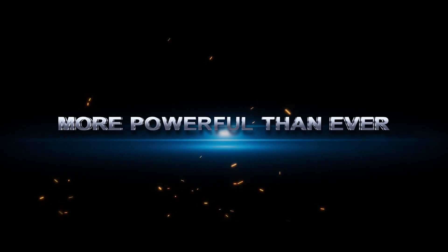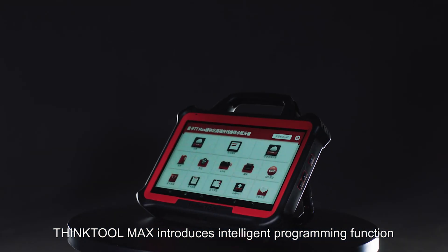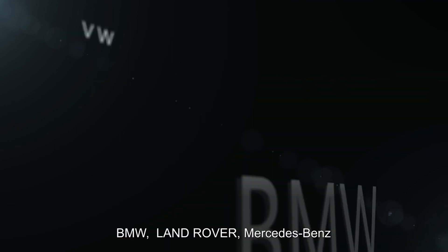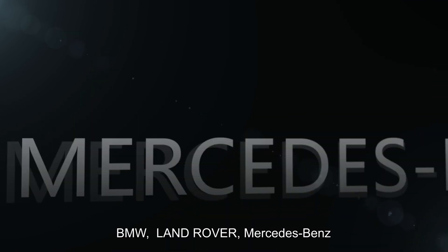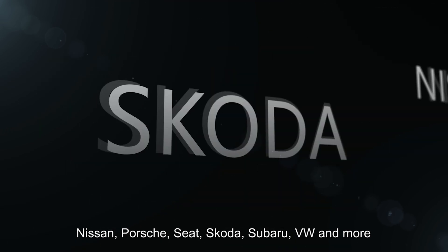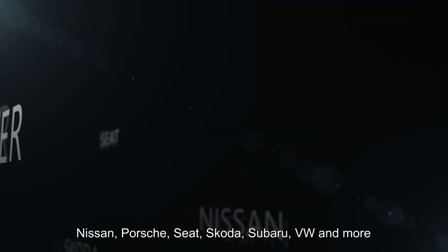More powerful than ever, ThinkTool Max introduces intelligent programming function, available for Audi, BMW, Land Rover, Mercedes-Benz, Nissan, Porsche, Seat, Skoda, Subaru, Volkswagen, and more.